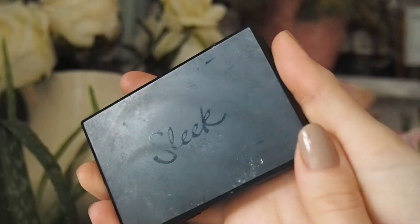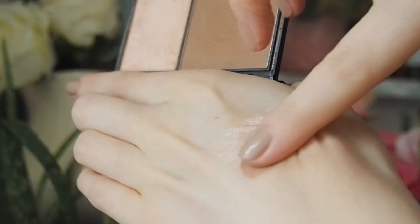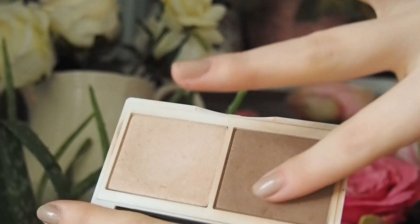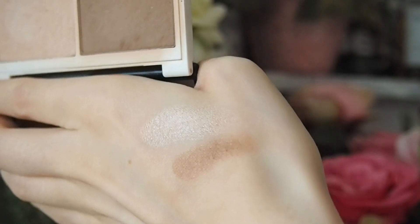The Sleek contour kit is a powder contour I used to love — I also used it as a bronzer because I'm quite pale. The formula is really smooth, pigmented, and blends nicely. Go quite light if you're pale. They do a light, medium, and maybe deep shade. For something more natural, I love the Lily Lolo contour kit — it's a step above the Sleek one in quality. It's about £12 versus £7 for Sleek, but well worth it — a great dupe for the Charlotte Tilbury Film Star Bronze and Glow.